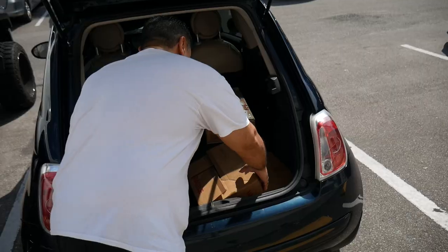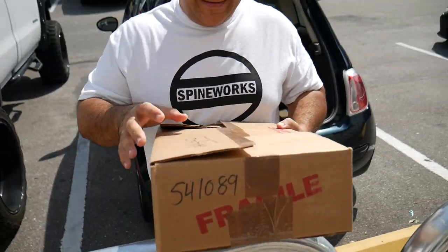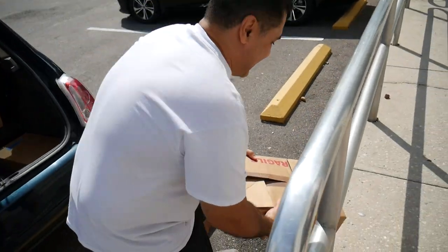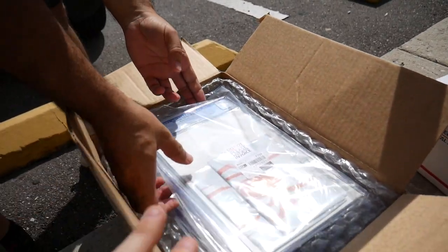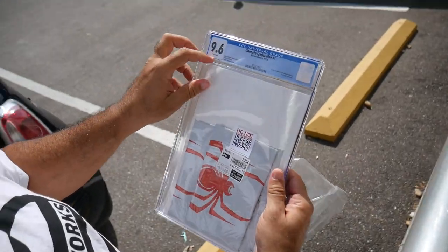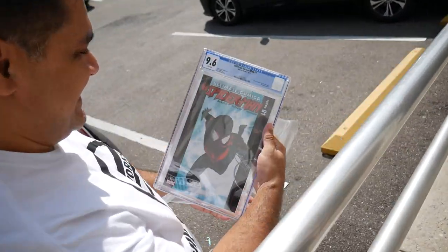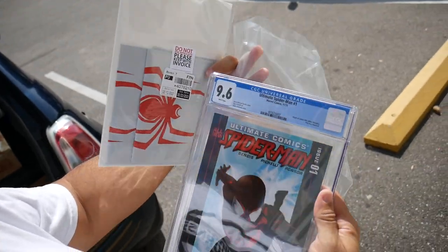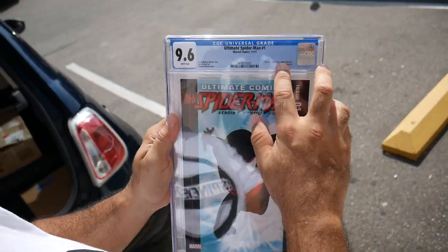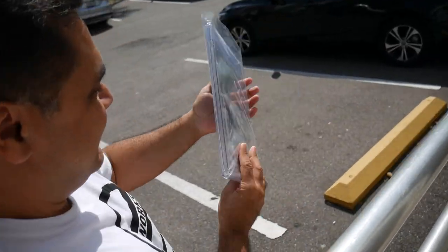You are the man Lenny! I am so excited, you have no idea. Oh yes — is that the Ultimate Spider-Man 9.6? Yes! Lenny did it! They sent that back with the poly bag removed. Oh man, that's killer. Another 9.6! Lenny, you killed it.